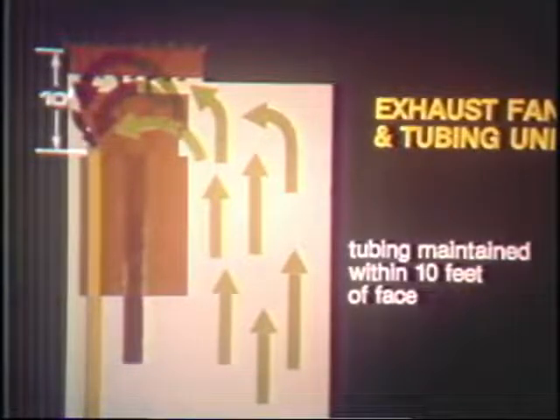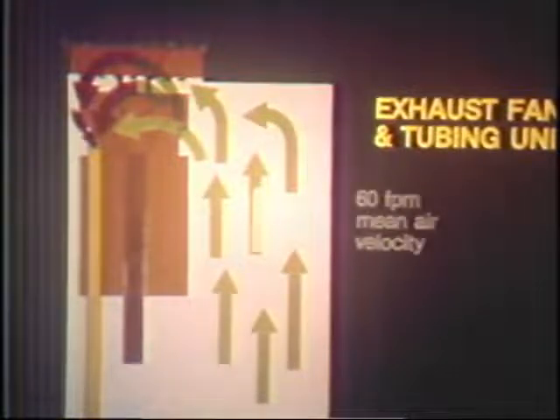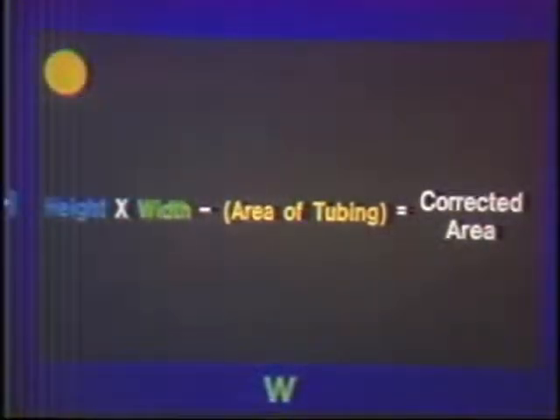When utilizing the exhaust auxiliary fan with tubing, remember: tubing must be maintained within 10 feet of the deepest face penetration. The first cut should be taken on the tubing side in order to maintain the tubing within its proper distance to the face. And the 60 feet per minute mean air velocity must be maintained for dust control. This velocity can be calculated by using the pitot tube reading and dividing the reading by the corrected area of the entry or crosscut. Remember, the corrected area is the area of the entry minus the area of the tubing.